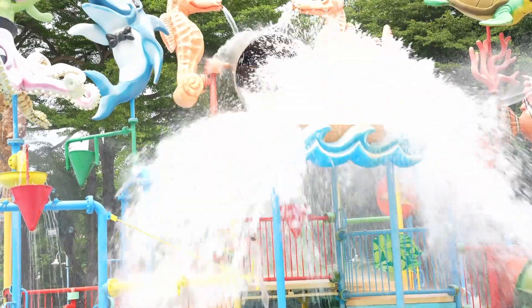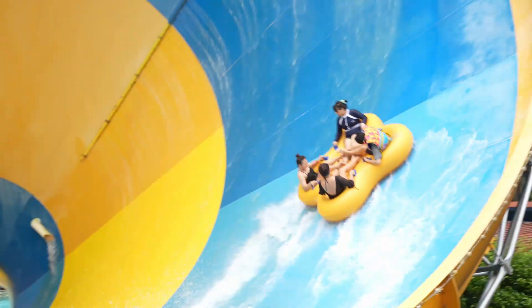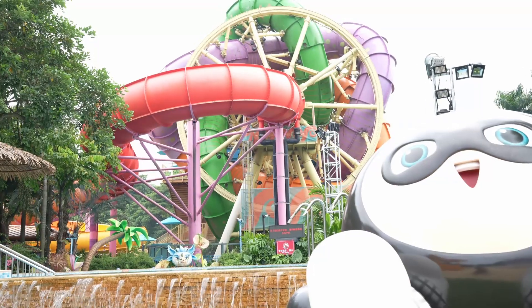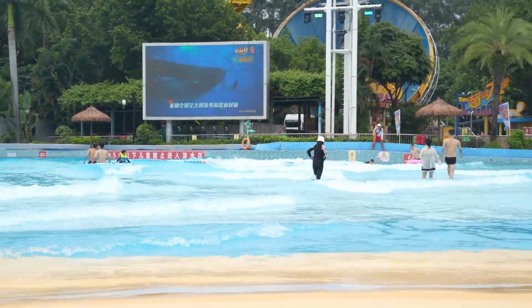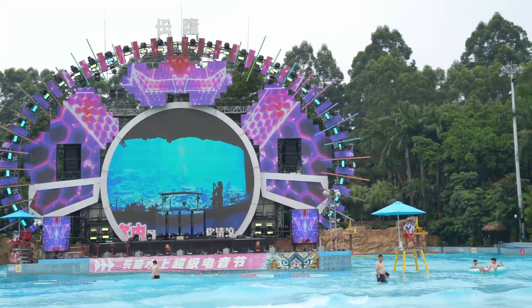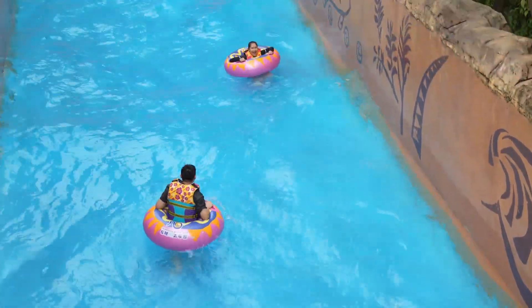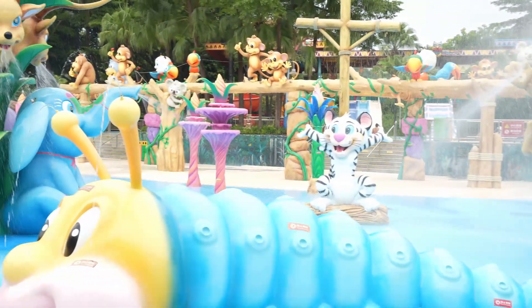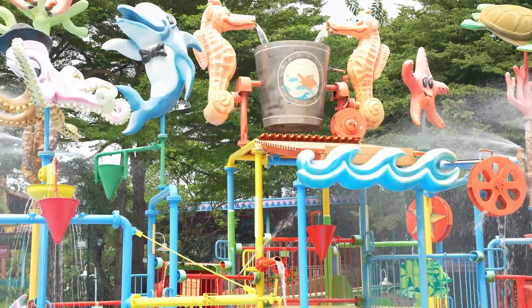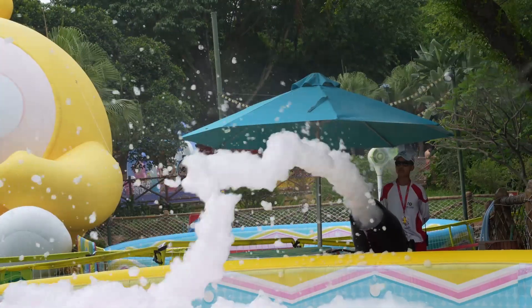Chimelong Water Park is the most visited water park in the world, featuring a wide variety of thrilling water slides for adrenaline junkies, including some of the tallest and fastest in the world. The park features large wave pools that simulate ocean waves, making it great for swimmers. For a more relaxing experience, there's a lazy river and dedicated children's play areas with smaller slides and splash zones, as well as heat, music, and live shows during peak season.